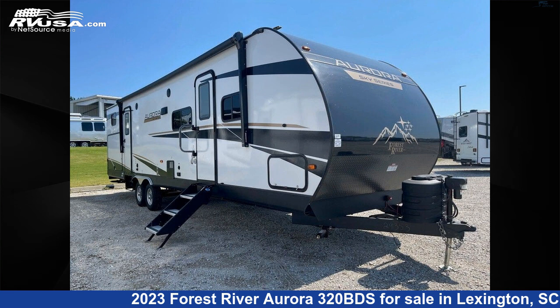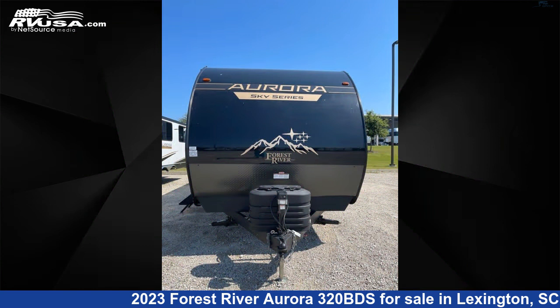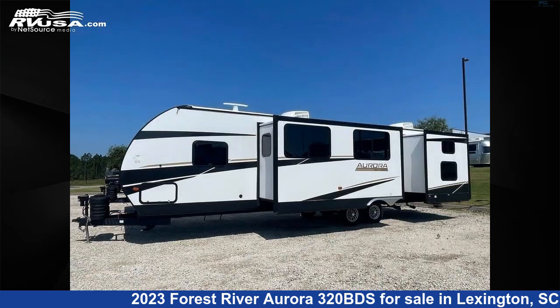This 2023 Forest River Aurora 320 BDS is a travel trailer RV. It is located in Lexington, South Carolina, 29072 and is offered for sale by Johns RV Sales and Service.